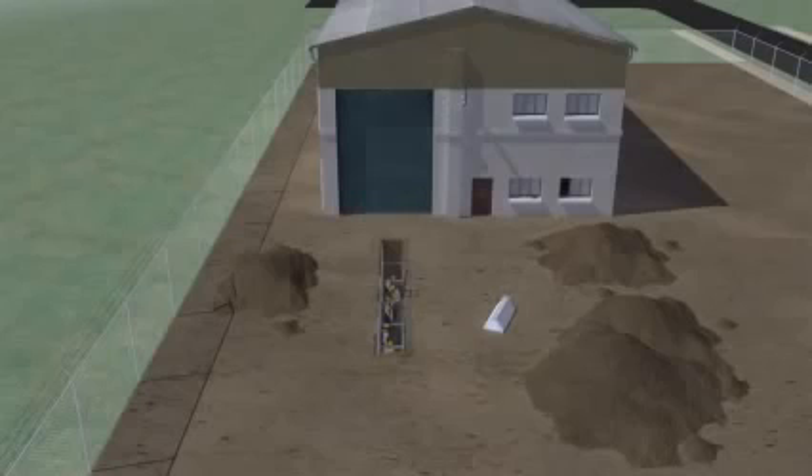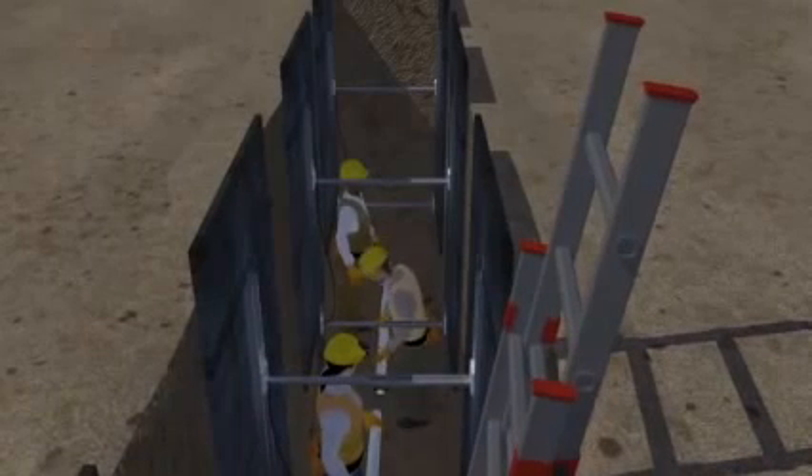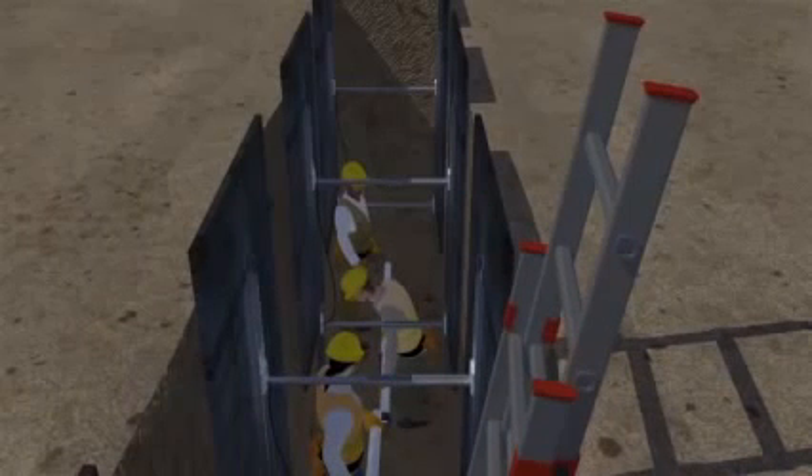Now that the shoring's in place, let's look again at the workers in the trench at the beginning of the video. As before, the workers are laying a sewer pipe into the bottom of a trench. But now, the shoring system prevents the trench walls from caving in, and keeps the workers safe.